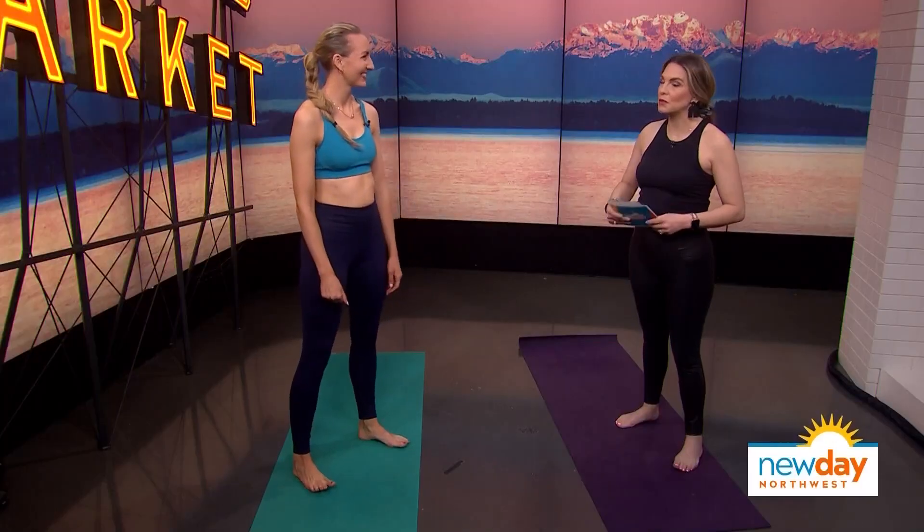We know that stretching in general is really good for your mind, body and soul, but did you know that it can also help your immune system? Certified yoga instructor Brett Larkin says yes, and she's here to show us a few of those immune boosting moves.